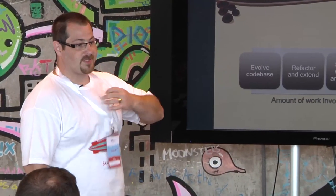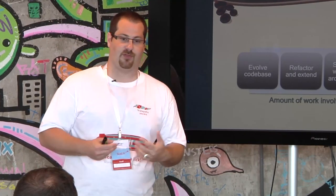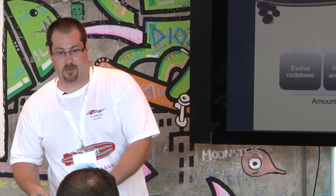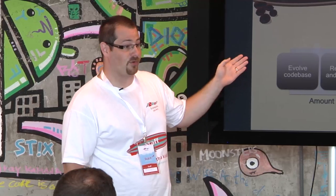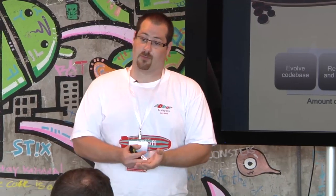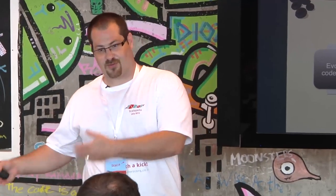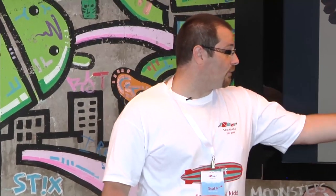There are four essential strategies when you're faced with a large existing project regarding how to evolve it. You can either evolve the code base naturally — take the same code base, work on it, extend it, add classes, improve, refactor. You can refactor and extend, meaning you can break it down into component pieces and start re-architecting the code base from the ground up, slowly, carefully, in production.